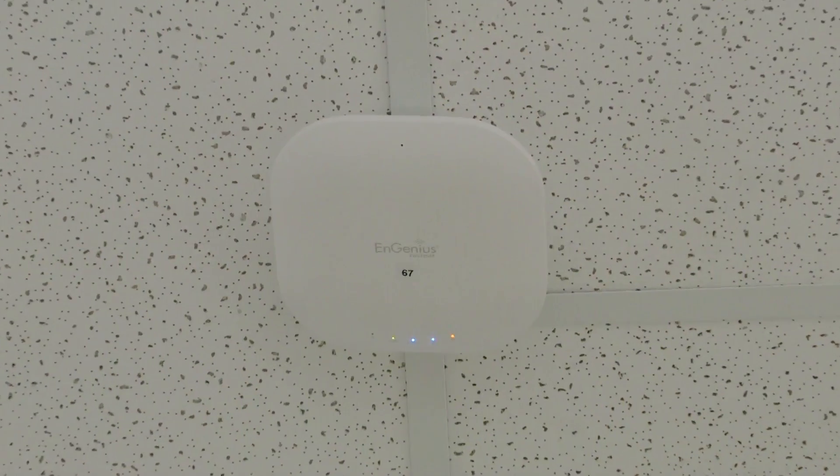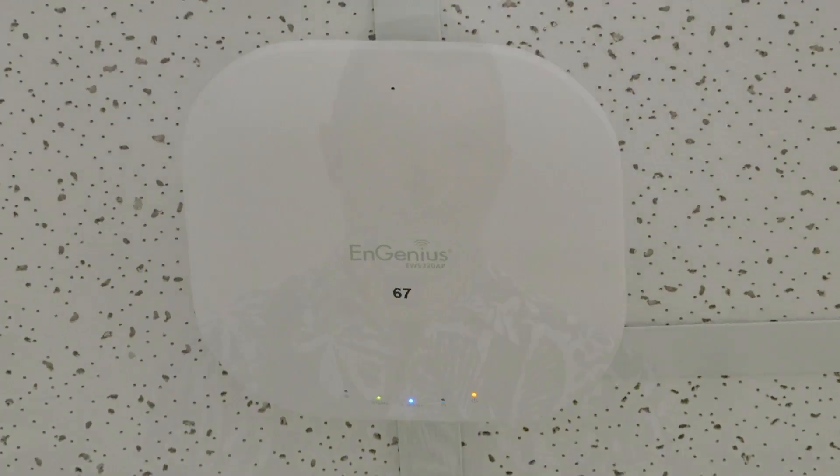Since we've installed the Ingenious system, it has worked flawlessly. Before we had them, we just had hot spots around the school and students would walk around with their laptops trying to find a signal. The primary benefit of the Ingenious system is total coverage of our campus site — a robust, strong, and very fast signal.